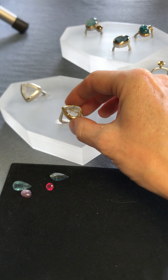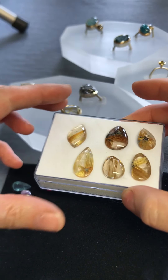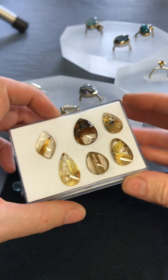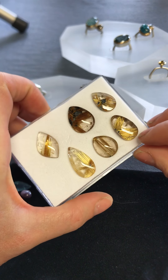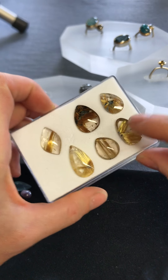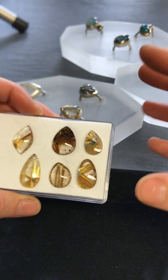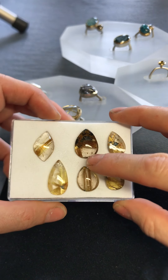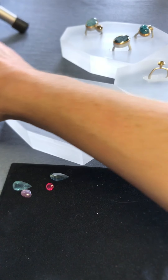I've got some examples here of rutile quartz — so if you did want something slightly different, these are called starburst rutile and they've got black hematite in them. You can see where the starburst name comes from when the inclusions are radiating out from one point. This is a really coppery one, and they just come alive when you're wearing them.